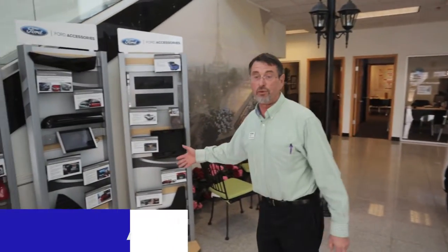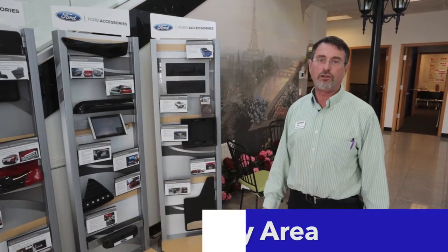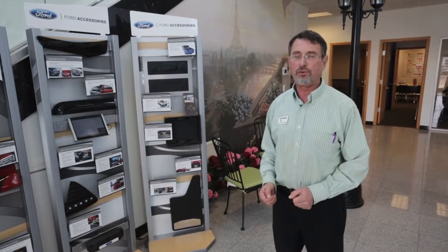We're over here now at our accessory area, where we carry a full line of Ford accessories as well as many aftermarket brands such as WeatherTech. We also do a Scorpion spray-in bed liner — that is an exceptional product. If you're looking for accessories to install yourself, you can come pick those up, or if you want us to do it, we do it all here for you.